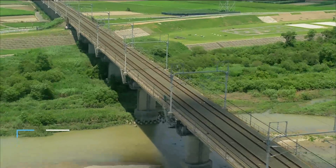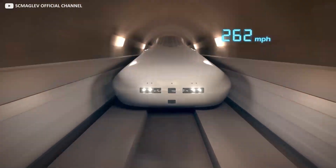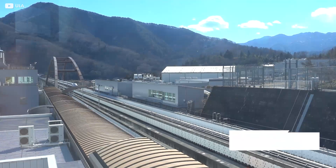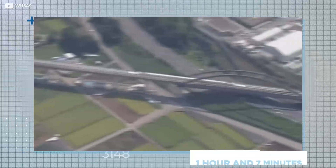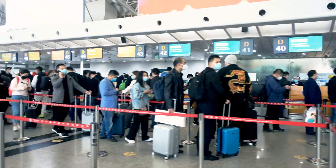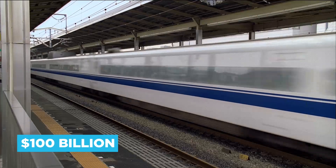The $47 billion construction of the phase to Nagoya, 85% of which will run in tunnels, will enable the run from the capital to the provincial city — a distance of around 185 miles — to happen in just 40 minutes. When the route to Osaka, more like 250 miles, opens, it will blast to the capital in just one hour and seven minutes — a massive time-saving, once you factor in airport check-ins and city-centre train station locations. The total cost to Osaka is expected to be $100 billion or so.